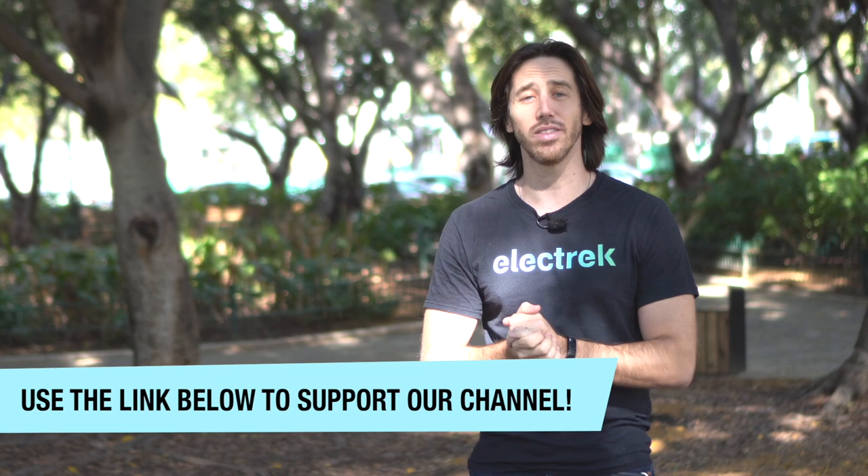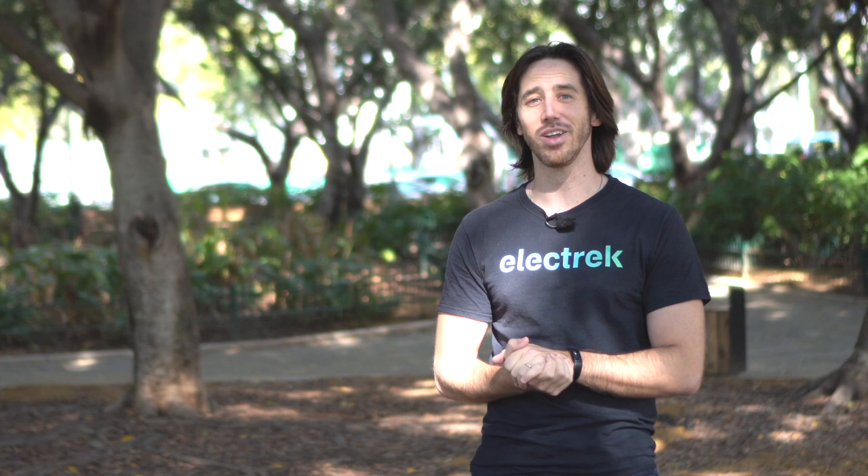Thanks for watching, everybody. Make sure you stay tuned, because pretty soon we're going to have our own RadTrike and we'll be doing an in-depth review. But if you want to go ahead and grab one yourself, there's a link below this video in the description where you can find the RadTrike already on sale. It'll begin shipping in January of 2023. Thanks for watching — we'll see you here next time.